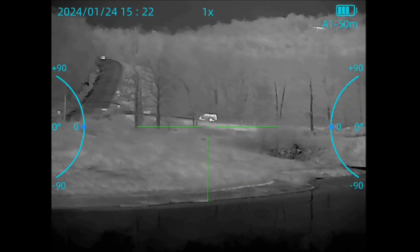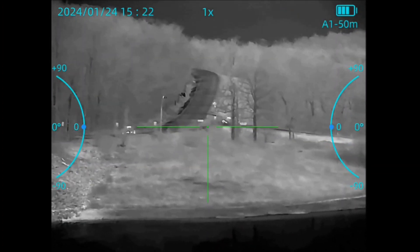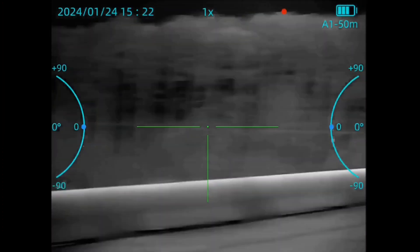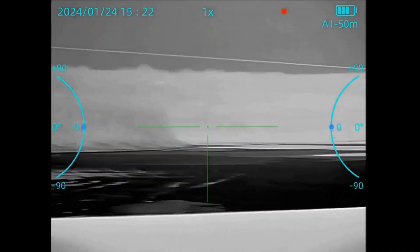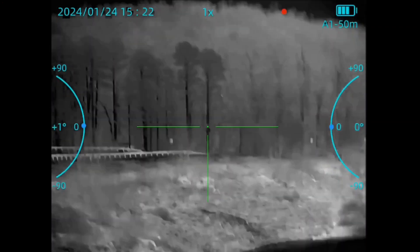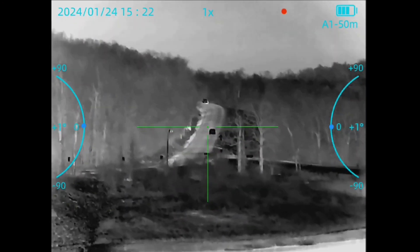I think it's passed the distance test with flying colors in adverse weather conditions. These are not ideal weather conditions for these scopes — high humidity, the thickness of the humidity in the air really diminishes its capabilities. But so far so good. I'm definitely impressed.